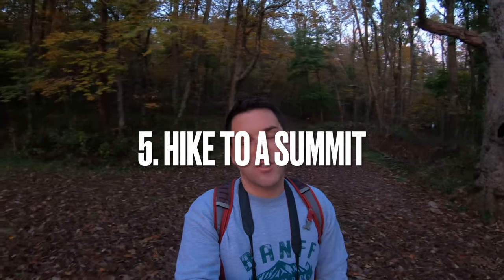Of course, if you're going to come to Shenandoah National Park you have to go hiking. I'm going to hike up to Hawksbill Summit, which is the highest point in the park. The sun has come up and we're starting to see some of the cool golden leaves, so I'm going to go check this trail out.